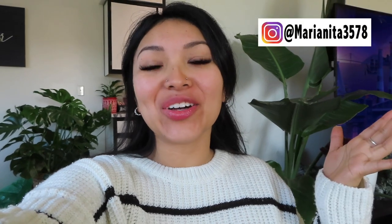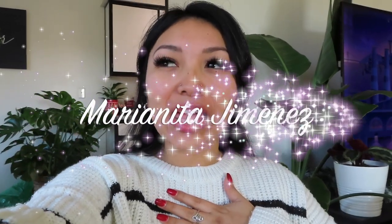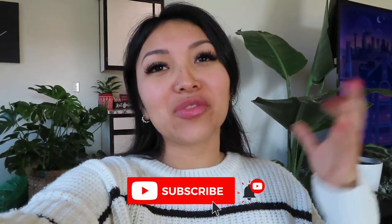Hey guys, welcome back to my channel. If you're new here, welcome. My name is Marenita and I mostly do home decor, lifestyle videos, and transformations around the apartment. Today, I'm going to be focusing on my laundry room.